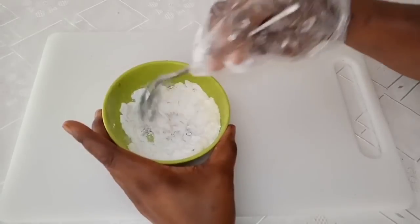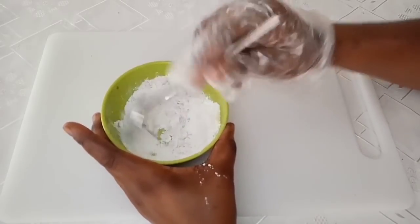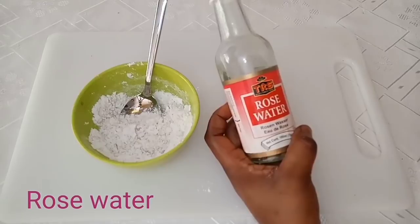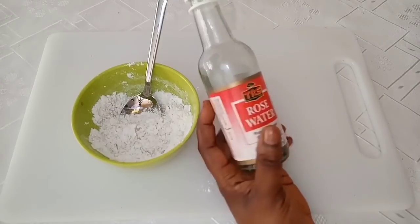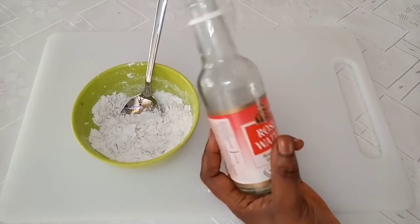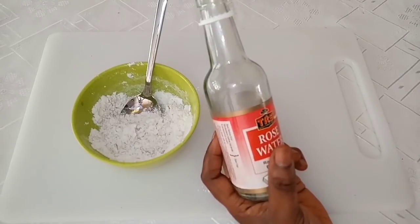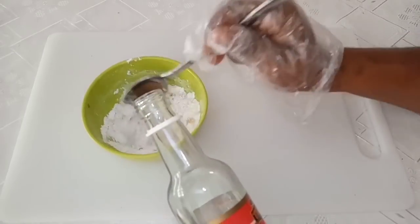You have to mix it very well. The powdered ingredients are more than the liquid contents, so you will need a liquid ingredient — that is why you should add rose water. If you do not have rose water, you can use distilled water, which is water that is boiled and cooled down. Rose water reduces wrinkles, keeps the skin fresh and spotless, gets rid of dry irritated skin, and makes the skin glow. Add it little by little until the remedy forms a thick paste.